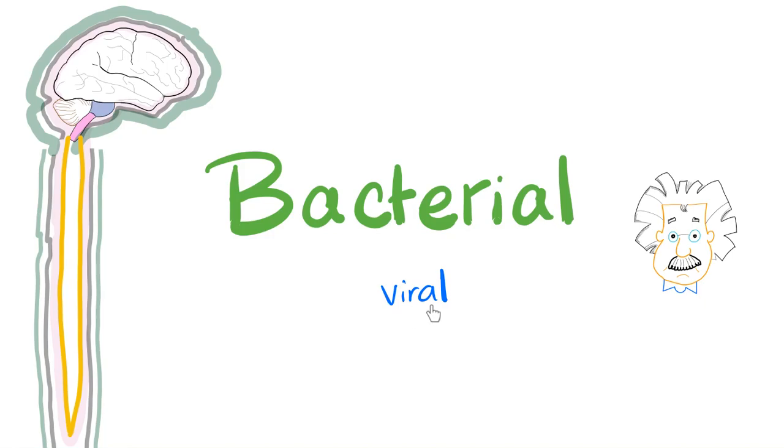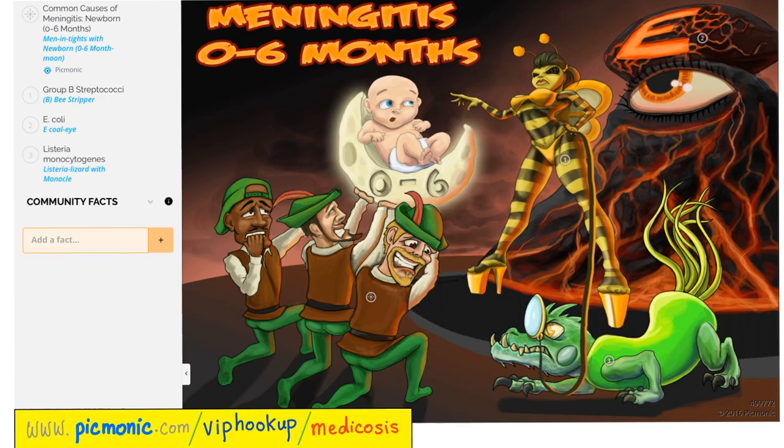Bacterial meningitis is a freaking emergency. Viral meningitis is self-limiting and benign relative to bacteria. For neonates, ages 0 to 6 months, the causes of meningitis are Group B strep, E. coli, and Listeria monocytogenes. You can learn about bacteria for other age groups at pygmonic.com.